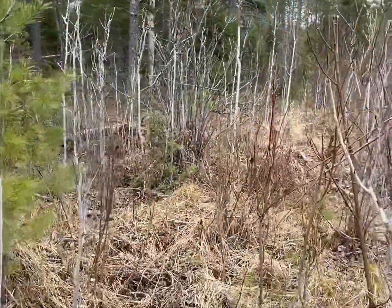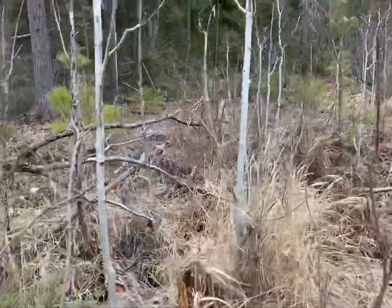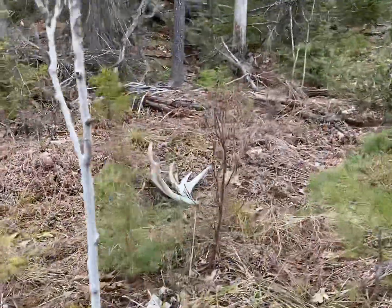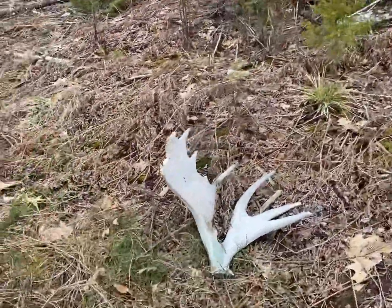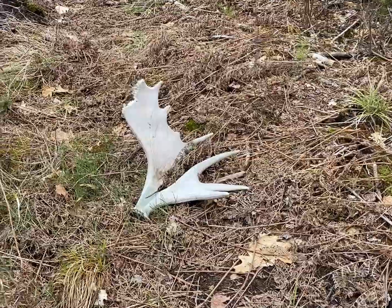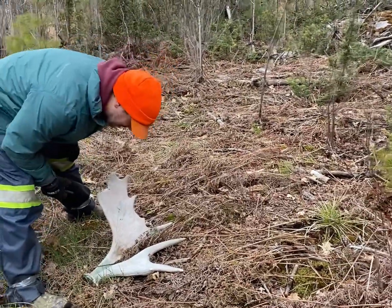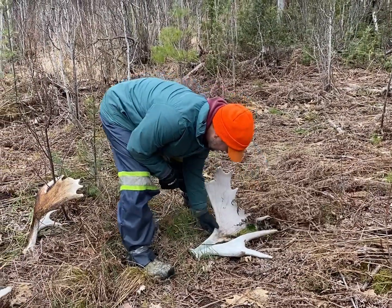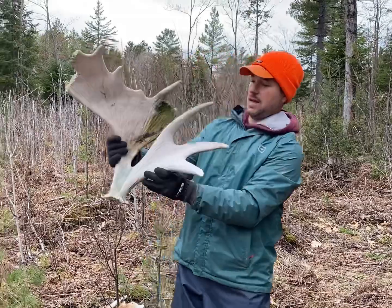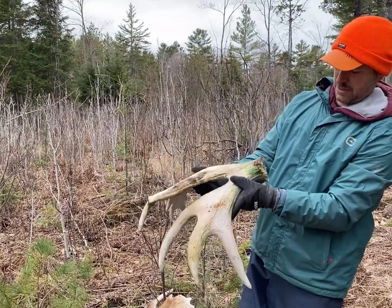I can see it standing there — look at it standing up, man. That one is awesome. Love it when they stand up like that. That's got a cool base too — it's a big one that curves. This is an old bone zone. Look at that — it is a cool base, like a double. This is so bittersweet. Look at this thing — we're finding some old bulls with some nice character. I don't know where all those bulls are now. Double palmation thing. Remember you had found that old one like that along the swamp? There's another one — same thing right there. Cool genetics there.